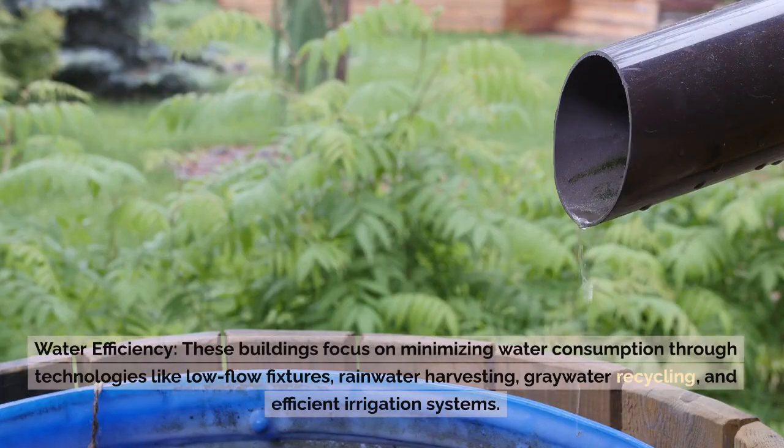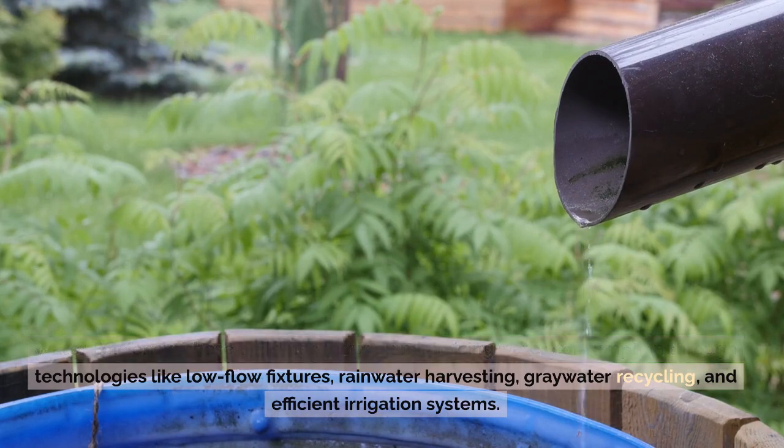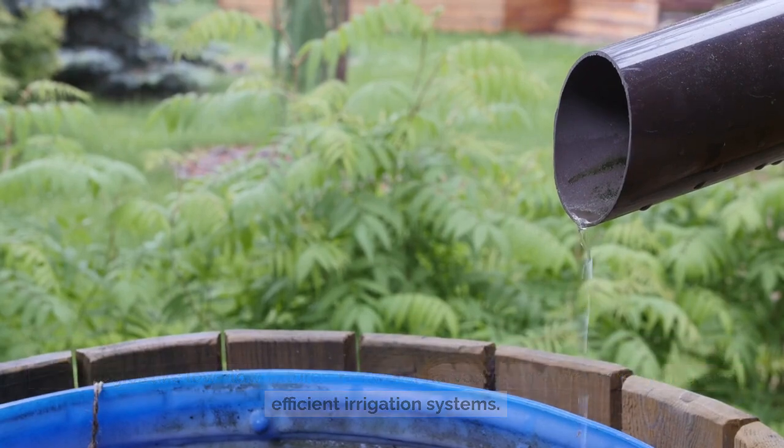Water Efficiency: These buildings focus on minimizing water consumption through technologies like low-flow fixtures, rainwater harvesting, greywater recycling, and efficient irrigation systems.